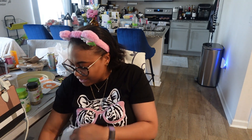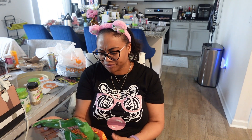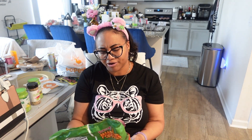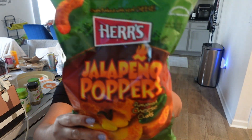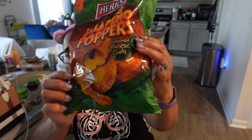I found this snack — Herr's jalapeño popper flavored cheese curls. This little bag was $2.49, which is not bad. The sodium is up there though, so I might just do half a serving. Herr's jalapeño poppers in cheese curl form — pretty fun.